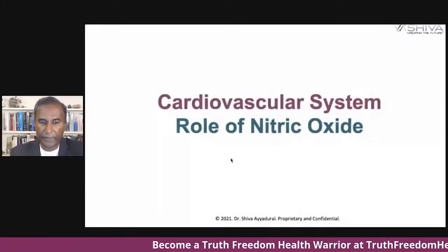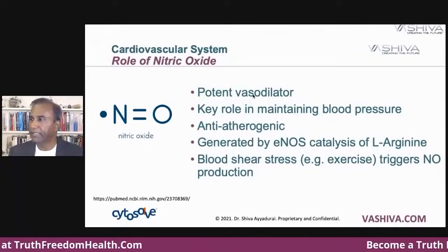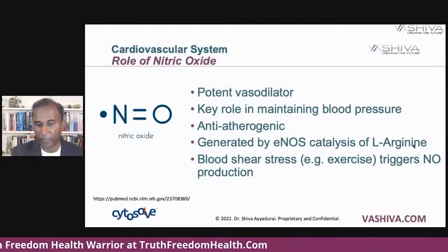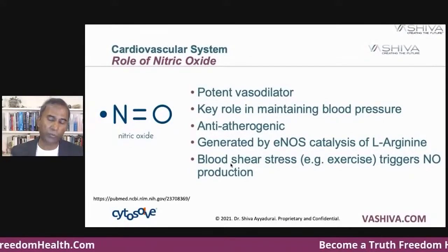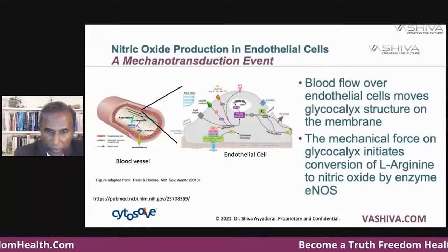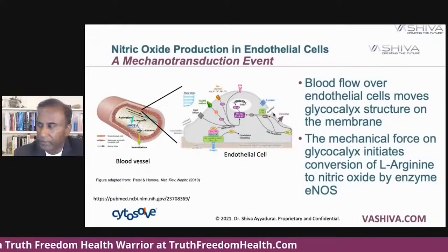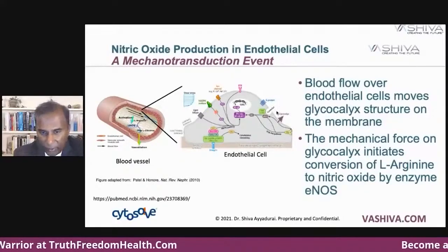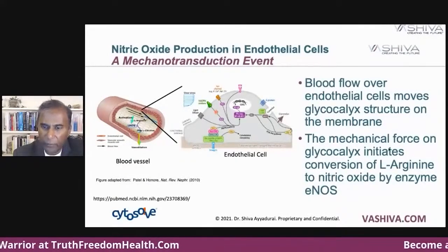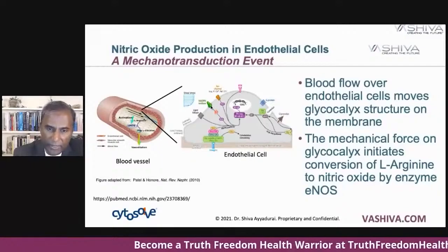Nitric oxide is a vasodilator. Its key role is maintaining blood pressure in your body. It's anti-arthrogenic — it stops arteriosclerosis. It is generated when eNOS, which is an enzyme, catalyzes arginine. When you exercise and blood is moving through your body, that triggers nitric oxide production. Zooming in to the endothelial cell — on its surface you can see receptors, and there's a structure called a glycocalyx. When blood flows, it moves the glycocalyx. The mechanical force on the glycocalyx initiates conversion of arginine to nitric oxide by the enzyme, going through all these chemical systems.